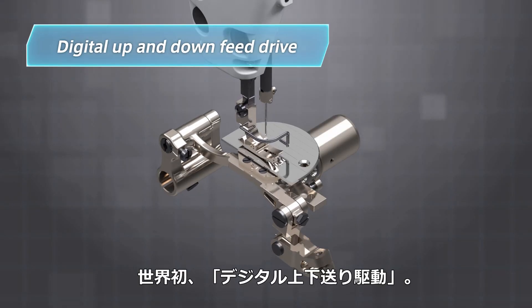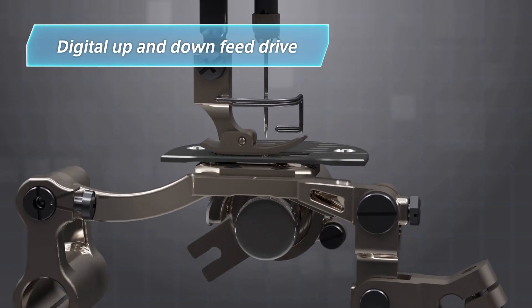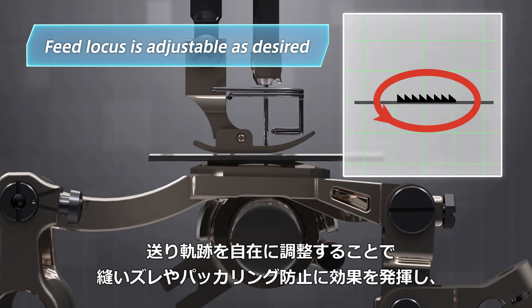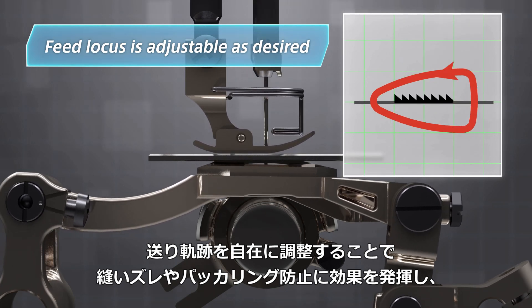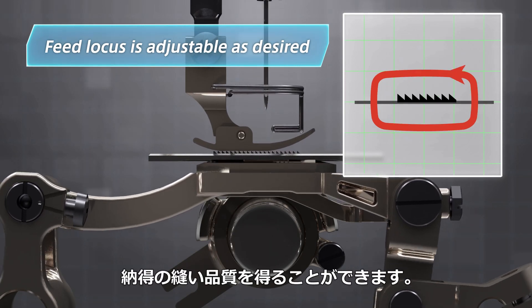The world's first digital up and down feed drive. The feed locus can be adjusted as desired to effectively prevent uneven material feed and seam puckering. The outcome: seams of high quality.